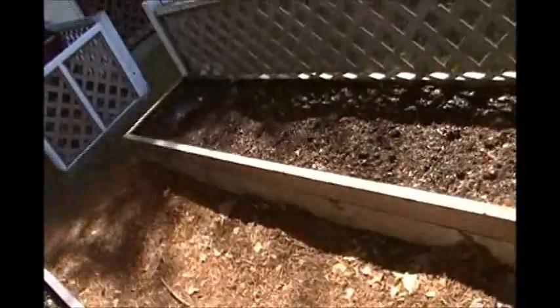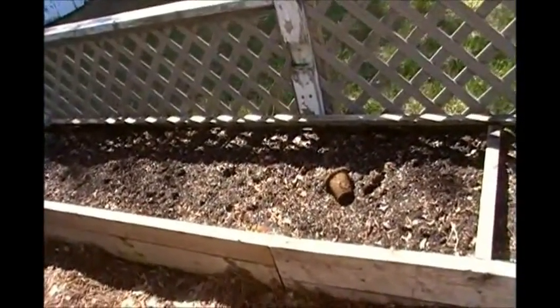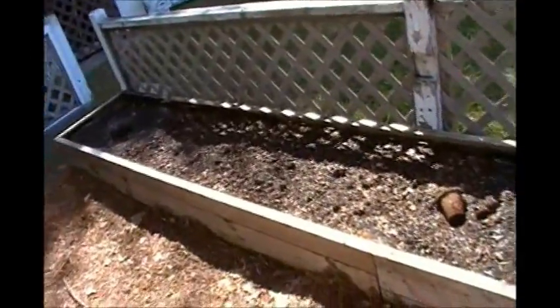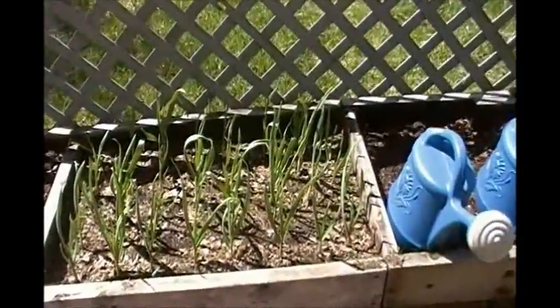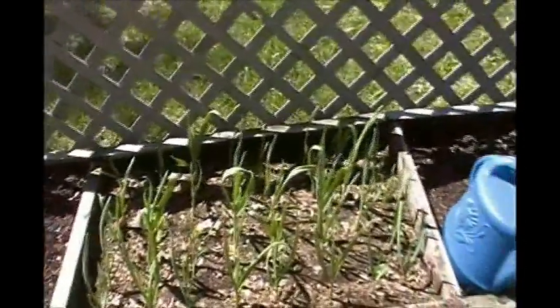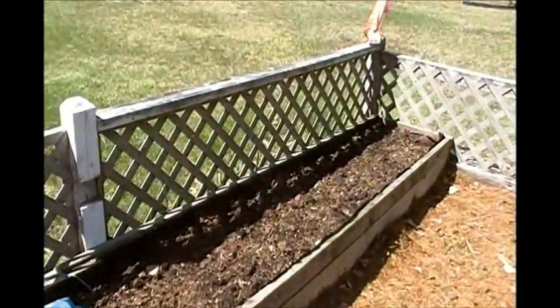This back bed over here, which is now looking south, is going to be getting prepared to put cucumbers in here. This is my garlic which is doing well. This bed is going to be reserved for tomatoes.